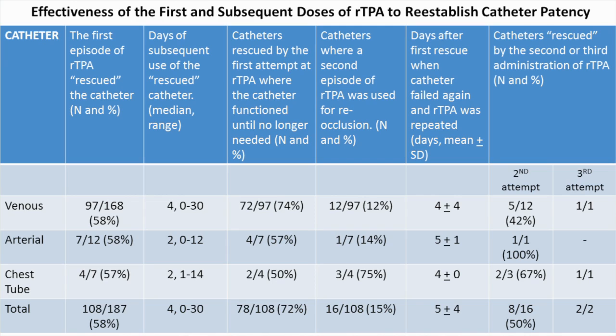We found that 78% of the doses were given to clear central venous catheters, with a lower percentage in arterial and chest tubes. We found that 108 of 187 catheters were cleared on the first administration of recombinant TPA — about 58%. Of that 58%, 72% of those catheters went on to maintain patency until they were no longer needed. 16 out of the 108, or 15% of those catheters, re-occluded in approximately 5 to 9 days.